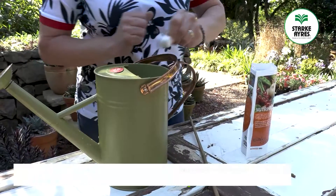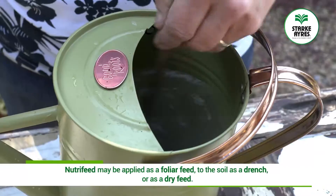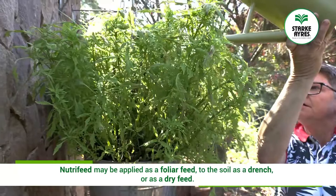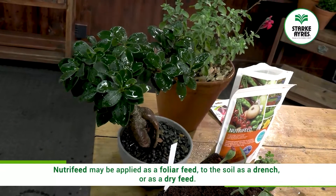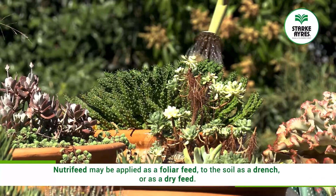NutriFeed is an extremely versatile water-soluble solution, meaning it's readily absorbed by the plant. It can either be applied as a foliar feed or as a drench directly to the roots.